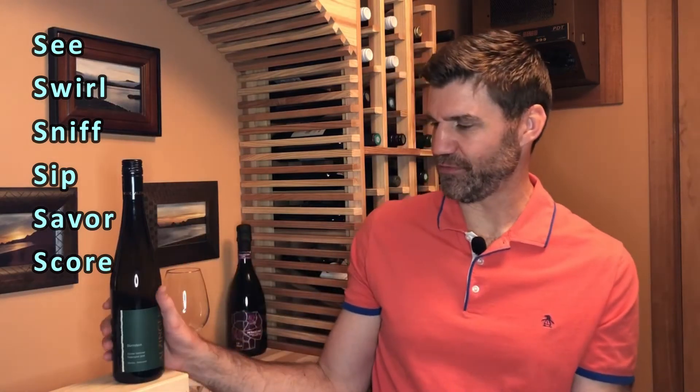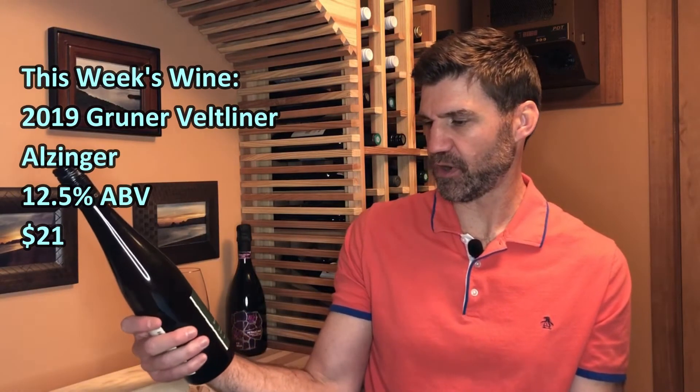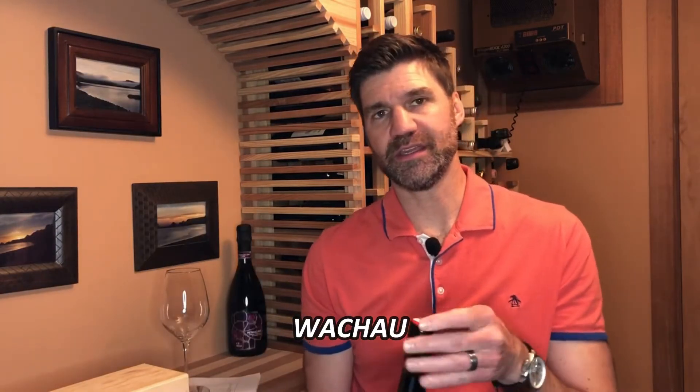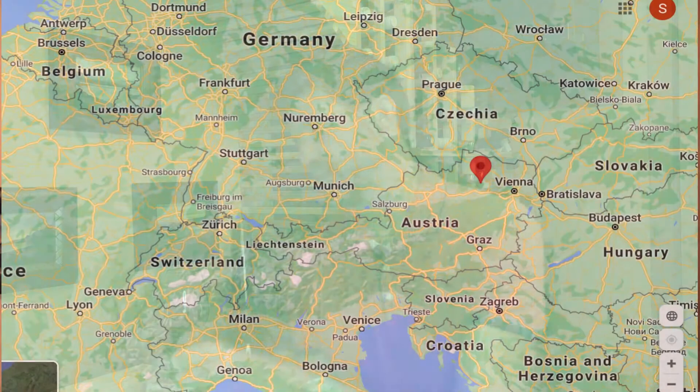Today's wine is a Grüner Veltliner by Alzinger from the region of Wachau, along the Danube River in Austria about 30 miles away from Vienna. This particular one has the designation Federspiel, which is a classification system used in Austria — a middle-tier designation that requires achieving a certain alcohol level, in this case between 11.5 and 12.5 percent. This one comes in at 12.5 percent.